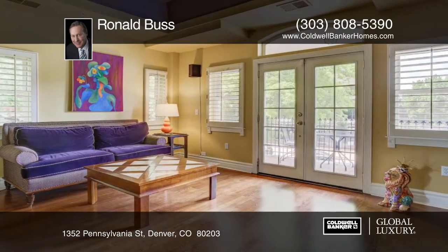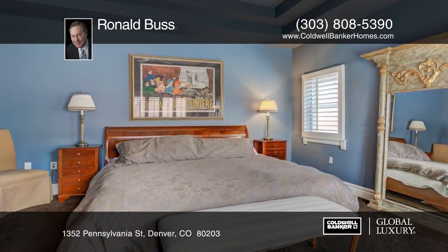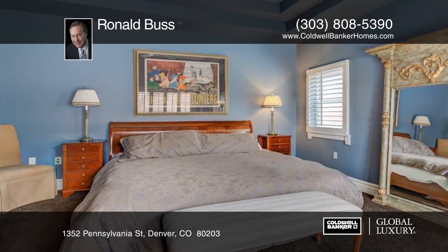Two parking spaces are located in the lower level of this secure building in one of Denver's premier historic districts. This home has so much to offer and won't last long.